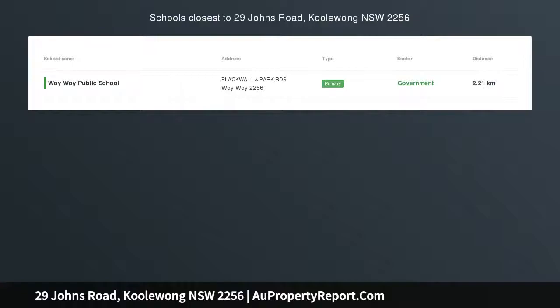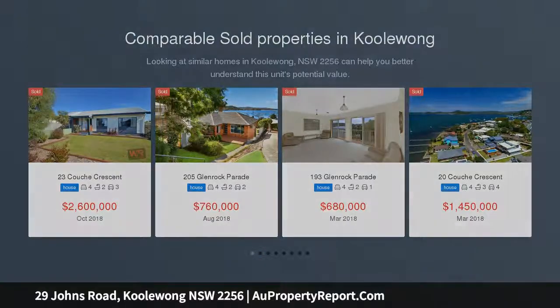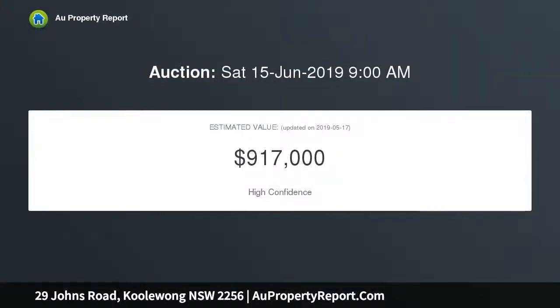Flexible layout with flowing living, dining plus family area. Embraced by gorgeous water views, this immaculate family home offers easy contemporary living and relaxed indoor-outdoor entertaining in peace and privacy. It will appeal to buyers seeking space, comfort and convenience, with shops and schools nearby.